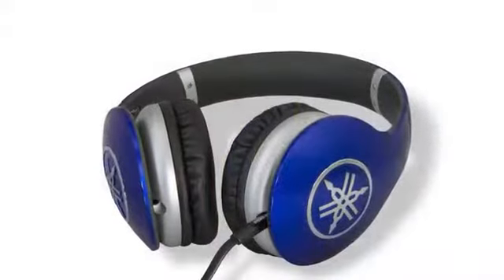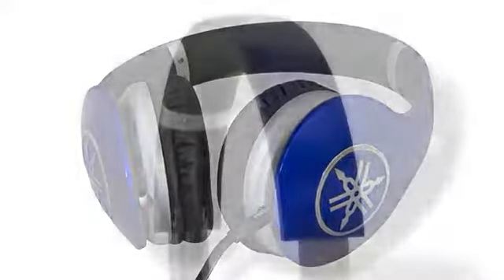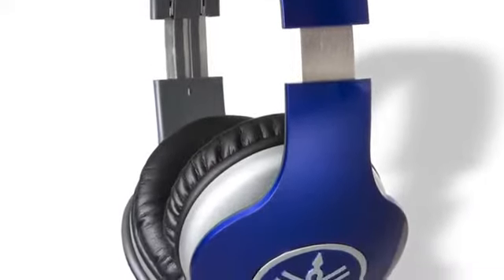While sound quality is vital, don't overlook the importance of comfort when selecting a premium class headphone. Yamaha designed the Pro Series for hours of comfortable music enjoyment. The reinforced adjustable headband uses a thick, rich padding material that is specifically contoured to prevent ear fatigue.